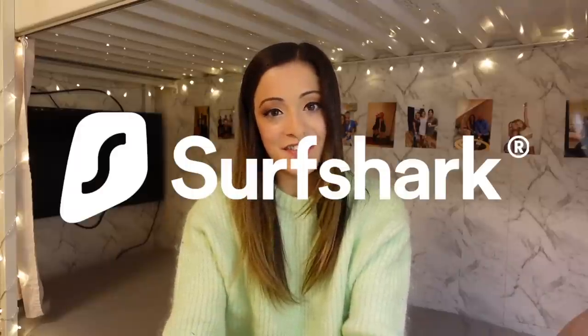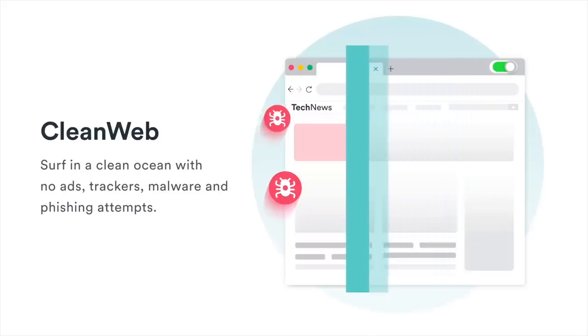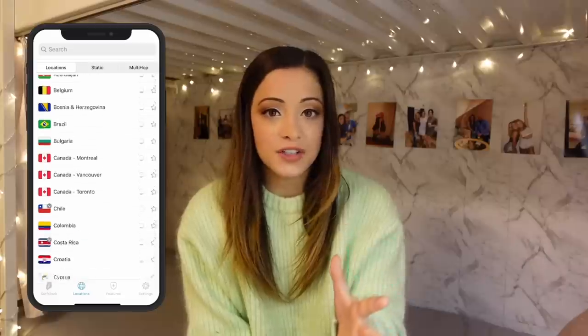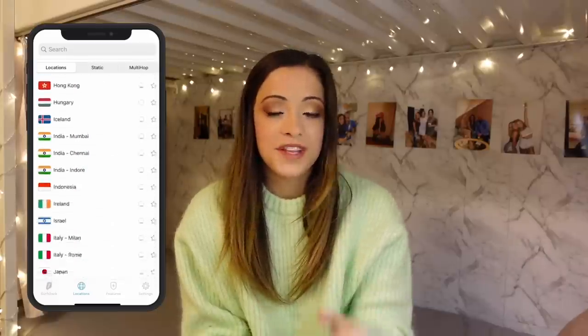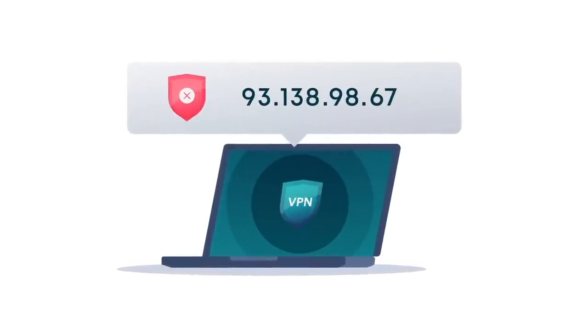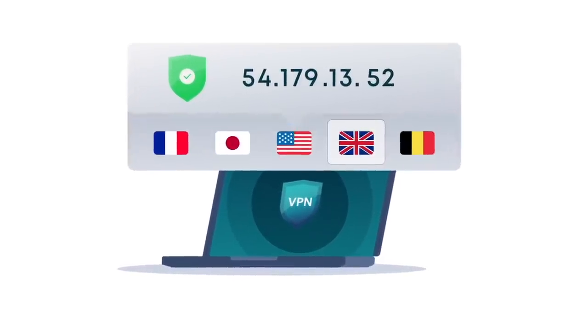Before we hop into the video I want to take a moment to thank Surfshark for sponsoring today's video. Surfshark is a reliable VPN that'll keep you safe and protected while browsing the internet. With a VPN, when your device connects to the internet your information is blurred or encrypted so it is hidden from hackers or anyone potentially trying to steal information, and it does protect your location. VPNs are also great because they let you travel all around the world with just one click — you can change your IP address and access different websites and movies.